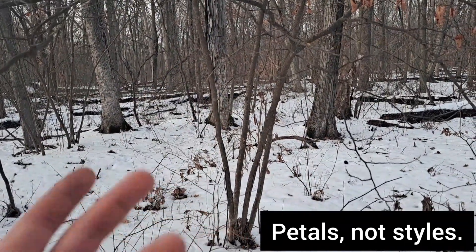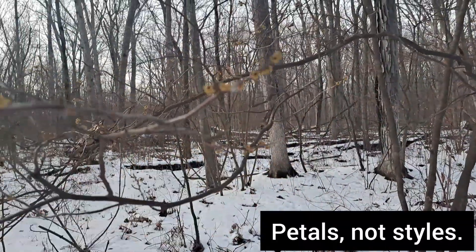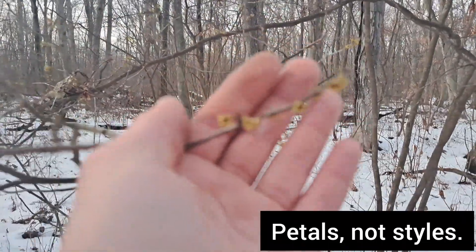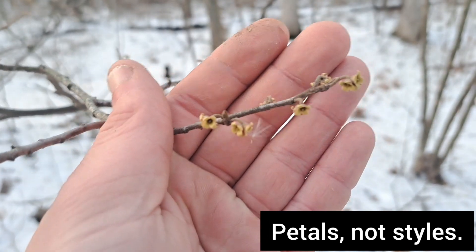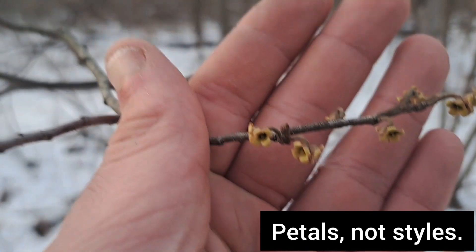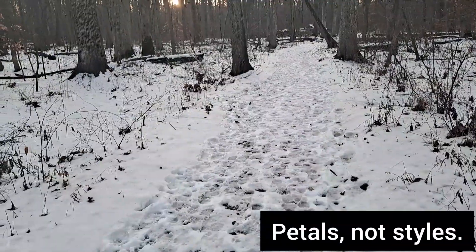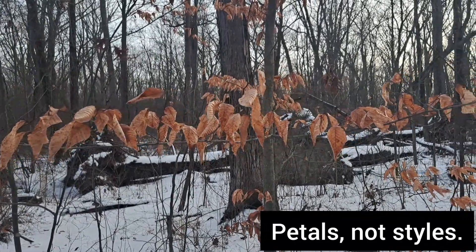Hamamelis virginiana has some pretty cool uses too — it's a very good antiseptic, kills germs, and is good for cleaning wounds. It's a beautiful little sub-shrub tree. I'm not the best with trees and shrubs but I'm learning — everything's a learning process. Look at those little lenticels on the bark — pretty.